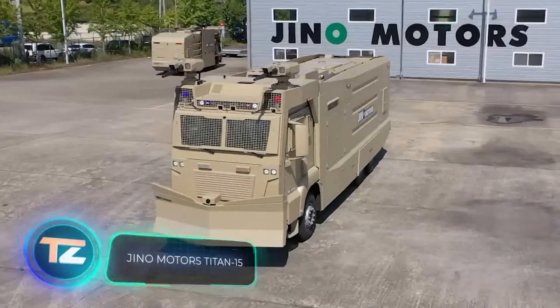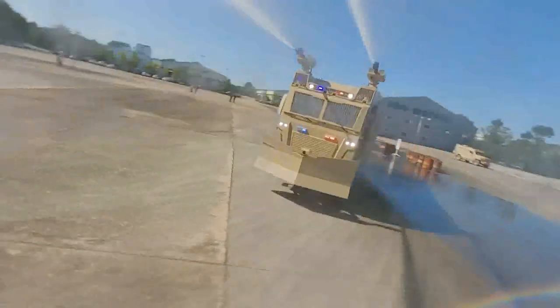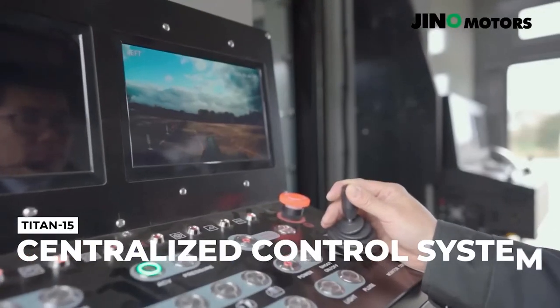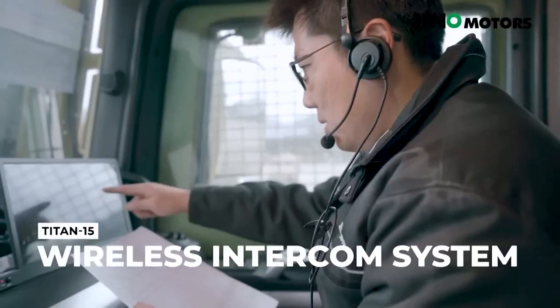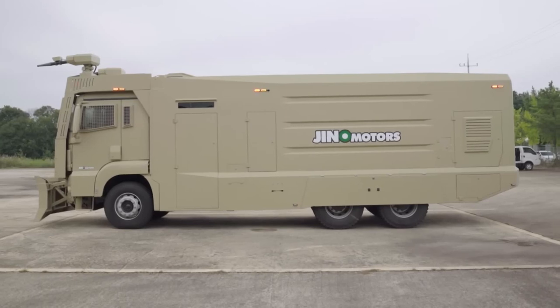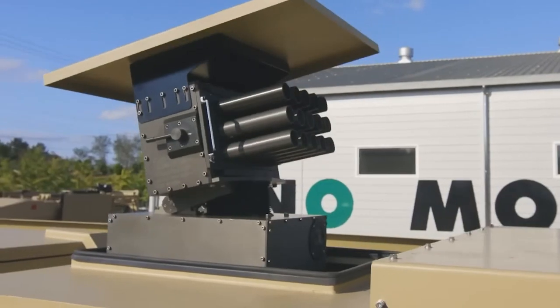The Geno Rex barricade truck's manufacturer has another interesting vehicle called the Titan 15. The engineers came up with a unique solution: both the engine and the water cannons can be controlled from a central operating room, making the Titan 15 safer than many other similar trucks — and it can also serve as a mobile command center. The water cannons can shoot up to 90 meters and have a reserve of 15,000 liters. The truck also has cameras for all-around visibility and a launcher for smoke and tear grenades.